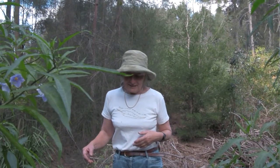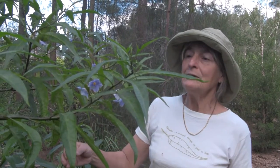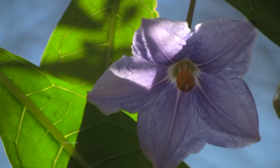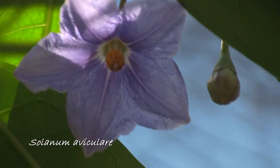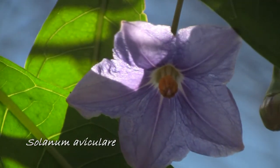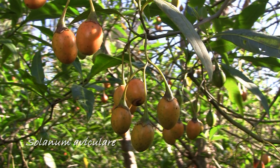This is a plant that came here by itself. It's the kangaroo apple — it's one of the solanum family and it has these purple flowers and small berries which become much larger and bright orange coloured.